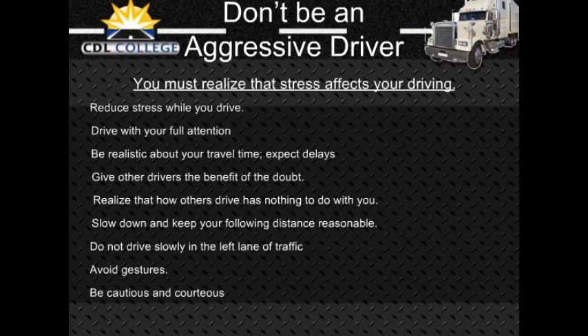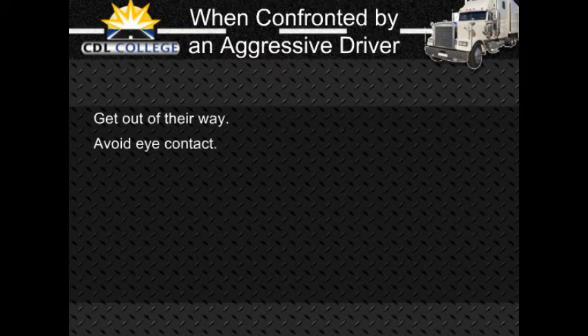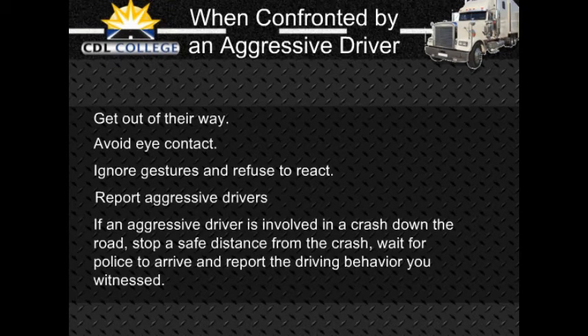Be a cautious and courteous driver. If another driver seems eager to get in front of you, let them go. When confronted by an aggressive driver, make every attempt to get out of their way — put your pride aside and do not challenge them by speeding up. Avoid eye contact and ignore gestures. Report aggressive drivers to the appropriate authorities by providing a vehicle description, license number, location, and direction of travel. If you have a cell phone and can do it safely, call the police. If an aggressive driver is involved in a crash farther down the road, stop a safe distance away, wait for the police, and report the driving behavior you witnessed.